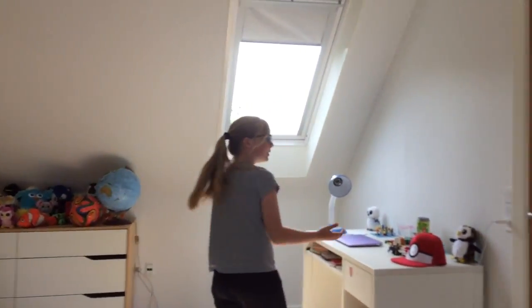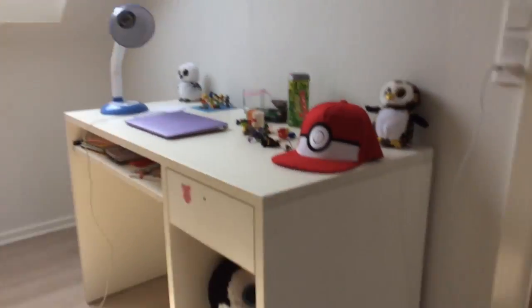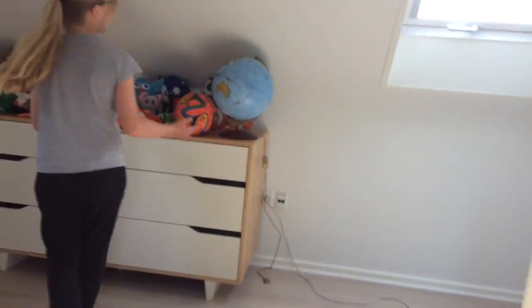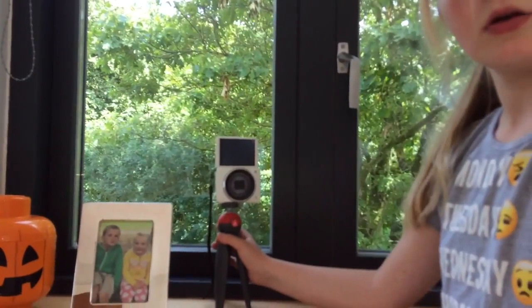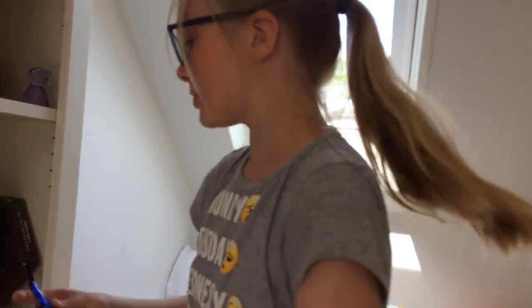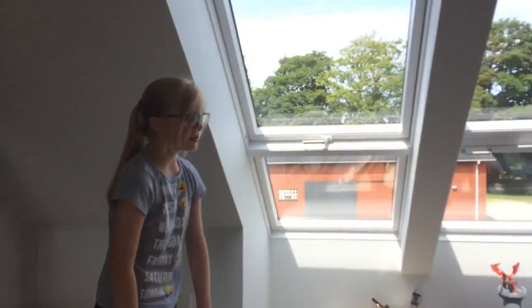I'm going to start with my bedroom. Here's my desk, two owls for the Owl YouTuber, a Pokémon hat, my laptop, and some stuff down there. Then we have my camera which just died randomly, my suitcase, and the floor which is very messy. We also have a fidget spinner, another fidget spinner, and more fidget spinners in there.